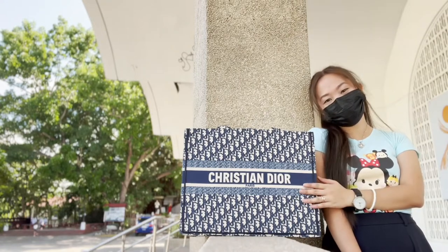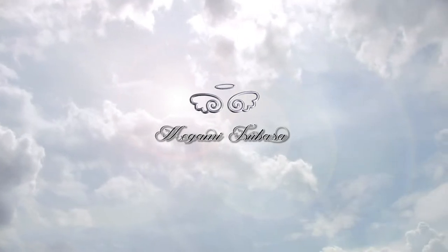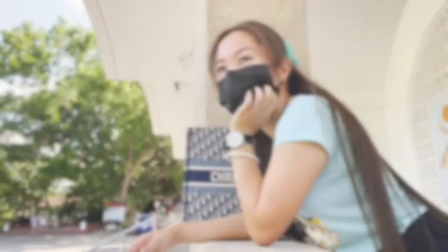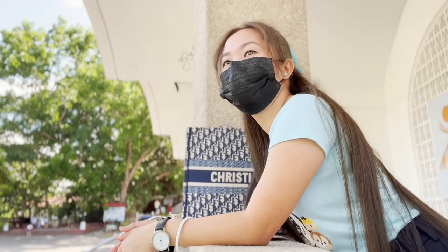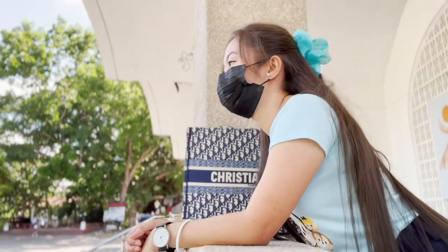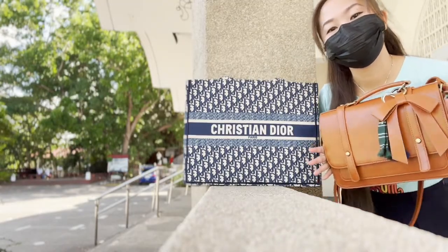Hi guys, welcome to my channel and what's inside my mom bag. As I was waiting for my son's dismissal at school, I thought of sharing with you what's inside my bag when I have my son with me — what I call the mom bag. Of course I have a separate bag for my own needs, which I'll be sharing on a separate video.